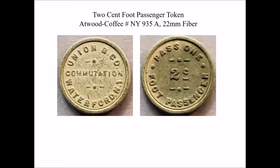The tokens we have for the bridge, there are four with several varieties. These are made of pressed fiberboard. This one is 22 millimeters in diameter. As you can see, it says the name of the company, Union Bridge Company, Waterford. And it says it's a commutation token for one foot passenger with a value of two cents.